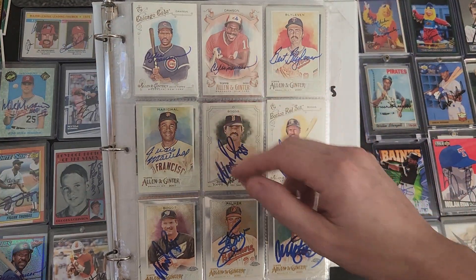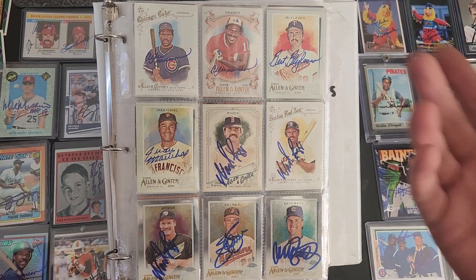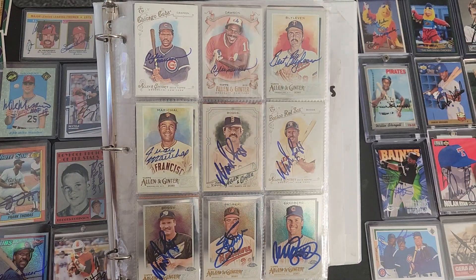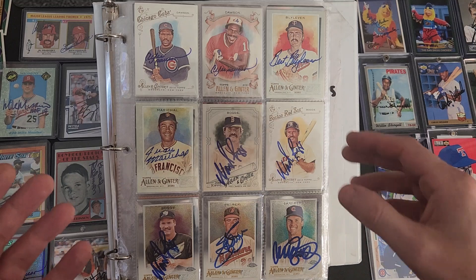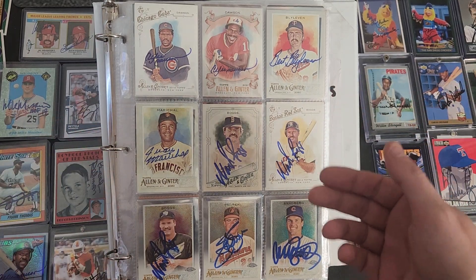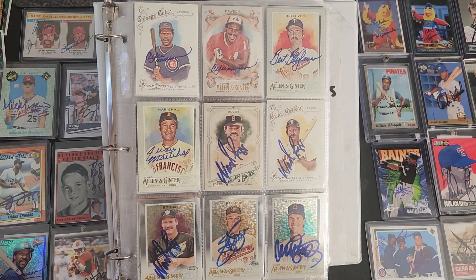What's going on everybody, welcome back to another video. Johnny coming at you with a binder reveal. I want to share one of my favorite binders. I got a couple of binders, but mostly when I store my autographs I do them by years, but in this binder I do kind of Hall of Famers, stars, subsets — graphs that I really like. Sit back, enjoy, and let's get started.